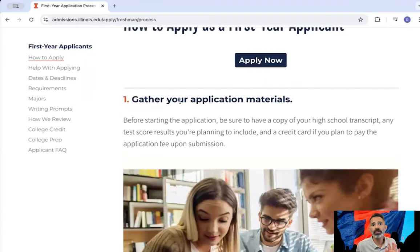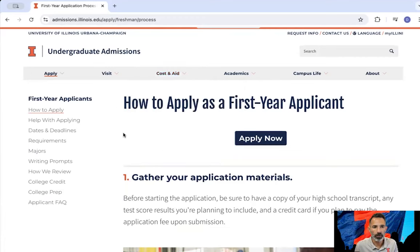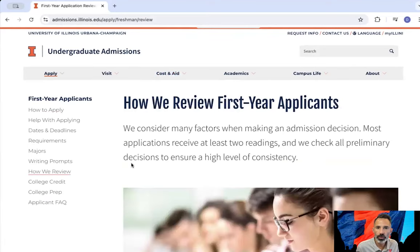There's a section on our website for cost and aid. We have a net price calculator on there, so if you want to explore what your ultimate cost would be after aid, it'll give you an estimate. It's a great resource. Once you've applied, if you're curious about what happens next, you can visit the how-we-review page.